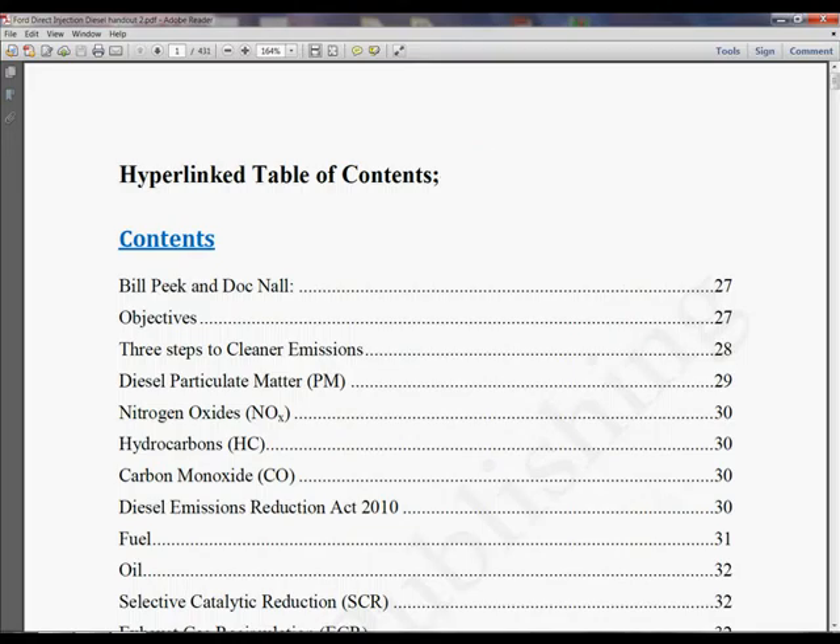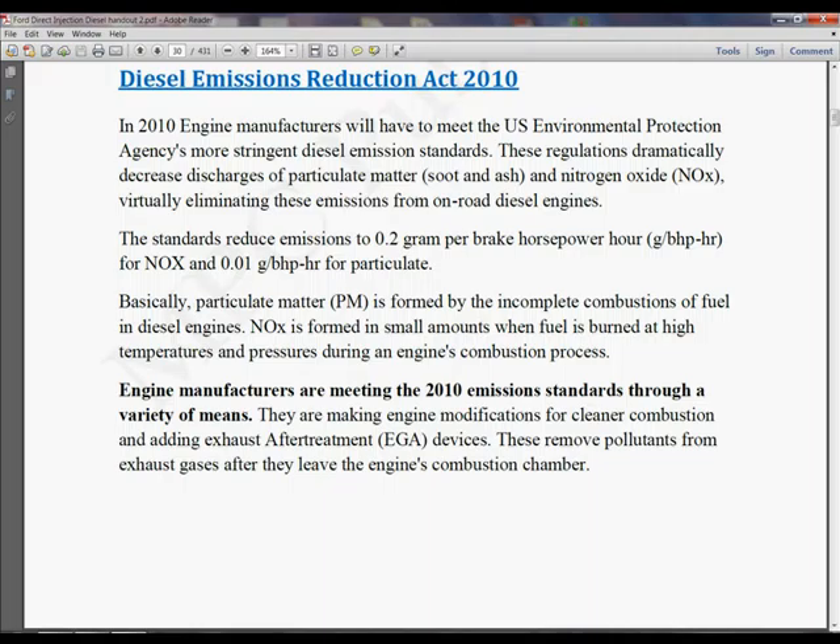When I'm down here on diesel emissions reduction 2010, if I click there, it comes and gives you more details. But let's go over here and look at the ribbon on the side.